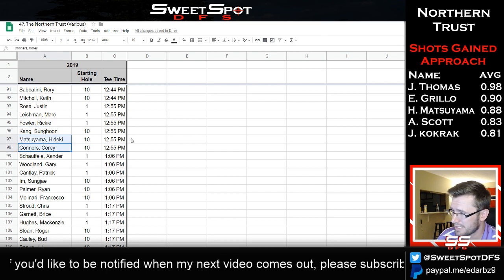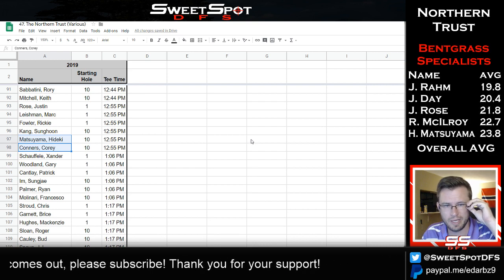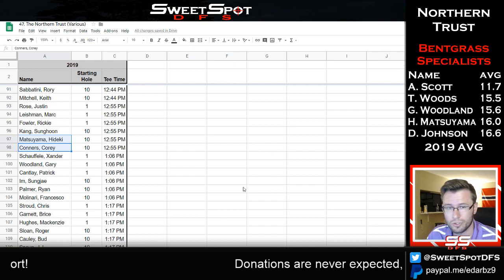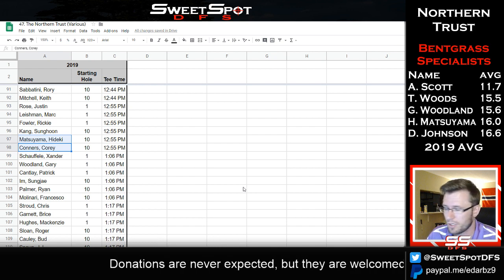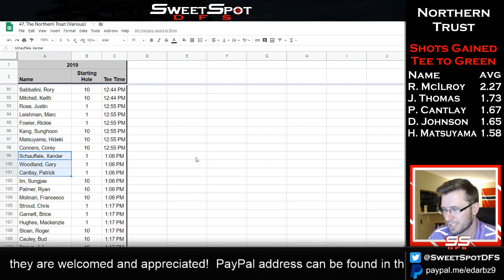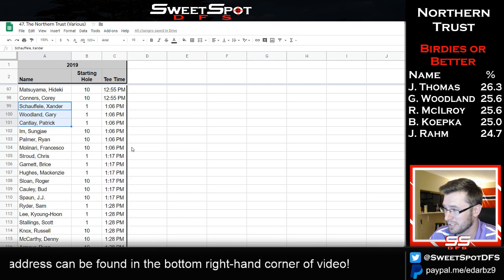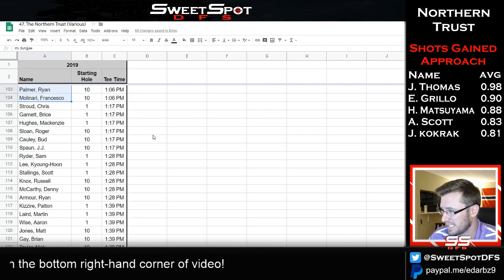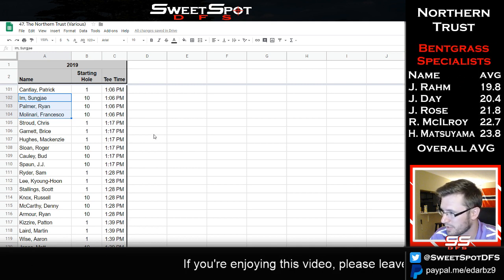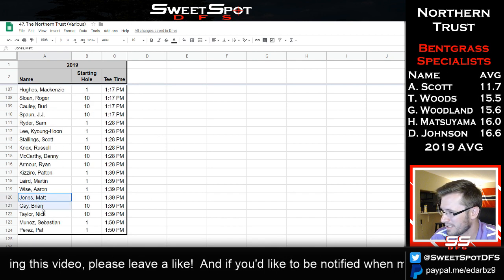Matsuyama and Corey Connors are fantastic ball strikers. Matsuyama shows up on almost all the stats going by — approach, he's pretty darn good. Xander with Cantlay is pretty good. I'll have some shares of Woodland, but I think his hangover from the US Open is still in effect. The Sung Jae Im, Ryan Palmer, Francesco Molinari group is very interesting.